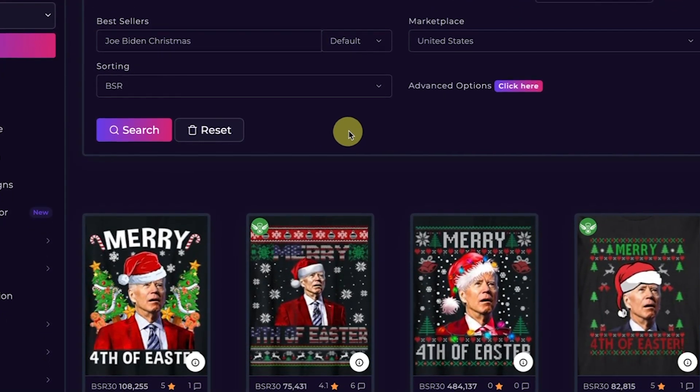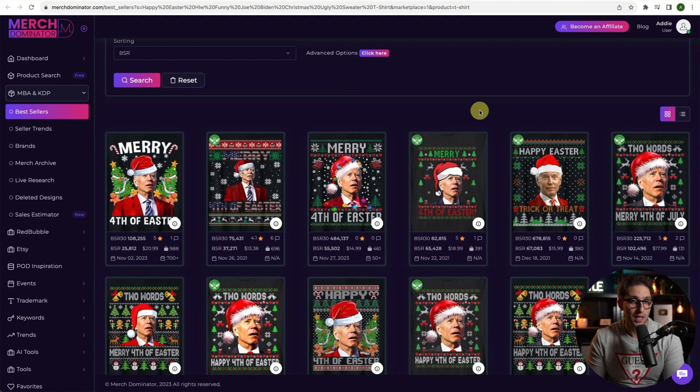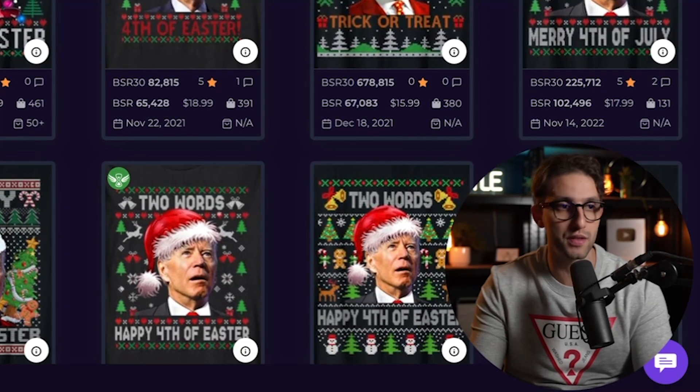Next, Joe Biden Christmas — Confused Biden designs. These sell really well too. Don't deviate from the actual design style. Do it with your own design inspiration, but don't deviate too much — just look at what sells, use your brain and eyes, and try to come up with something slightly different, slightly new. Put your own mark into it. You don't want to copy and paste, but at the same time don't deviate too much from what is proven to sell.